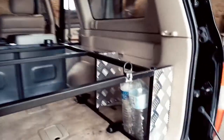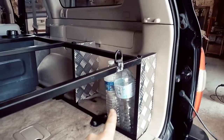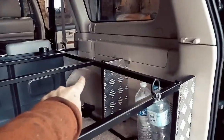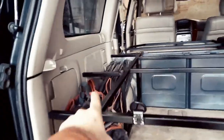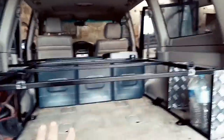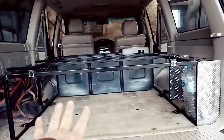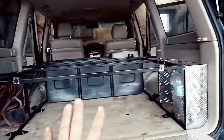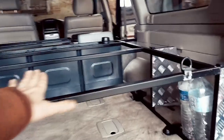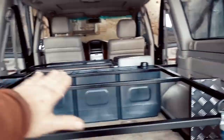Ça se précise : nous avons l'emplacement pour des bouteilles d'eau, un coffre de rangement. De l'autre côté, nous avons l'emplacement pour les fauteuils. Ce sont des critères qui ont été imposés par le client. Au milieu, ce sera au choix des cantines en alu ou des tiroirs. Pour l'instant, ce n'est pas encore défini. J'attends les plateaux en aluminium qui vont venir, les grands plateaux qui vont tout couvrir dessus.